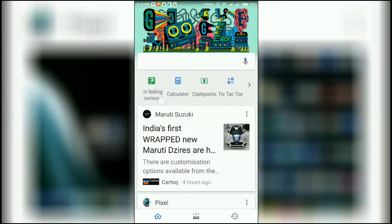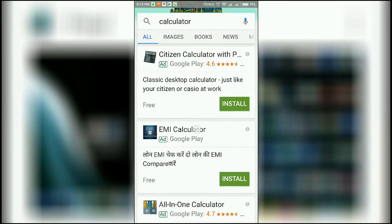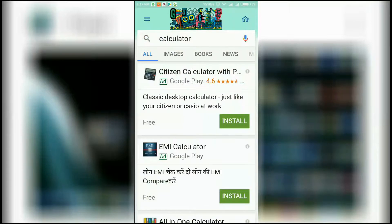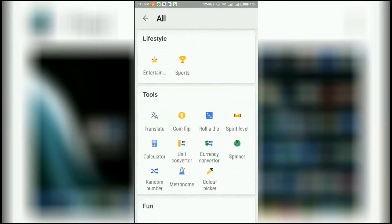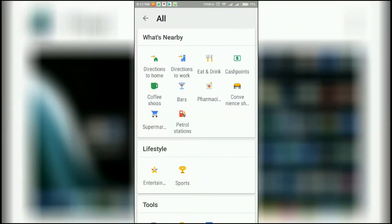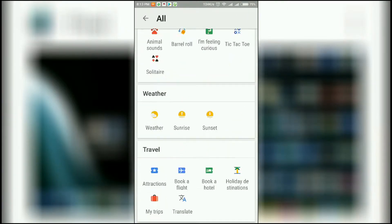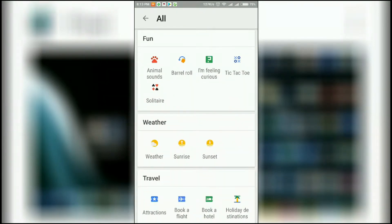We can also play some games and there's an instant online calculator — though it just shows up as a download on the Play Store. Let me click 'View All' — you see there are a lot of options here. I'm going to tell you about some of these fun things.